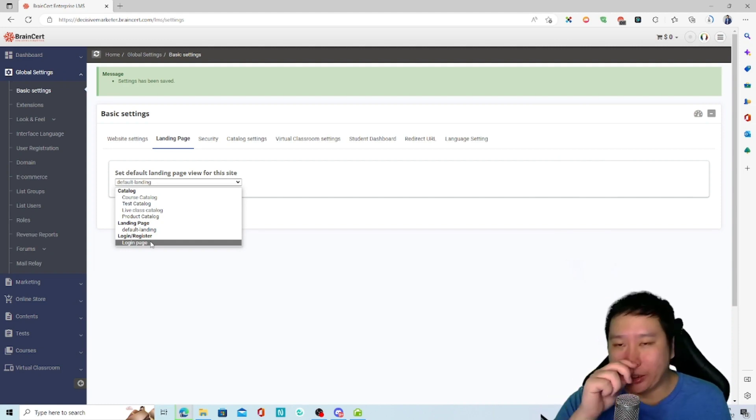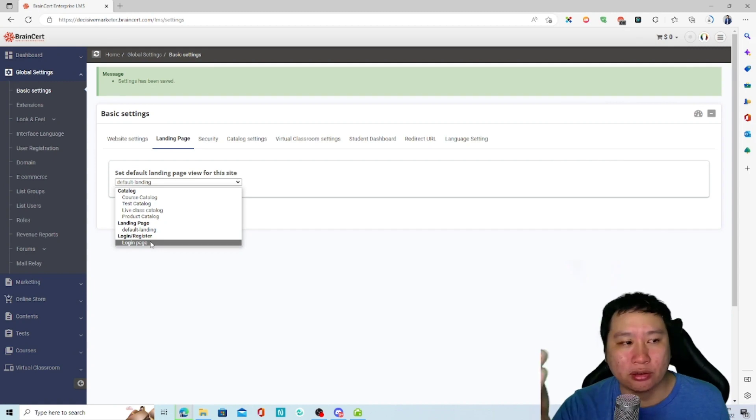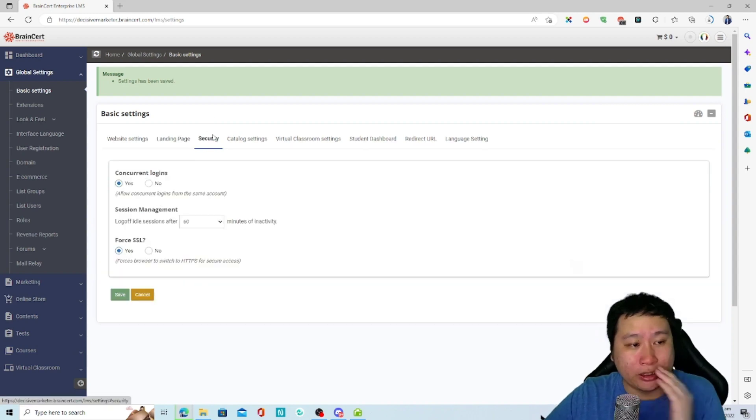For example, when I built my course on Spayee, I still wanted to use my own WordPress website and just use Spayee for the LMS. I could do the same with BrainCert by hiding the home page and other pages that aren't needed, and just sending users to the login page as the landing page.